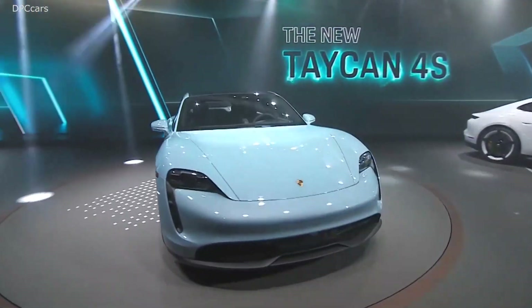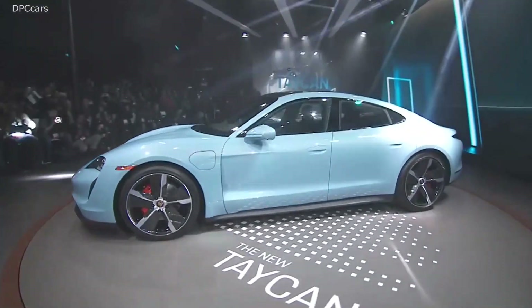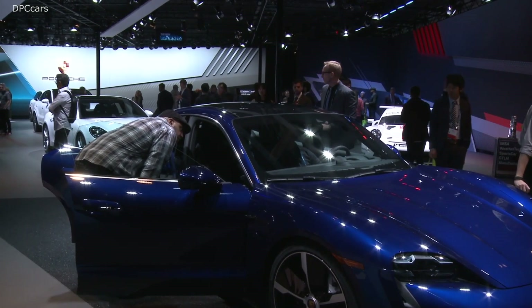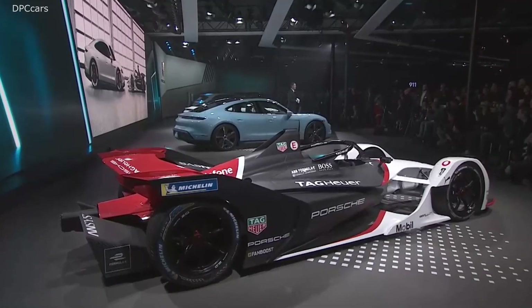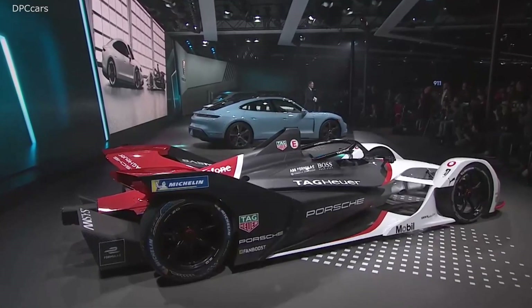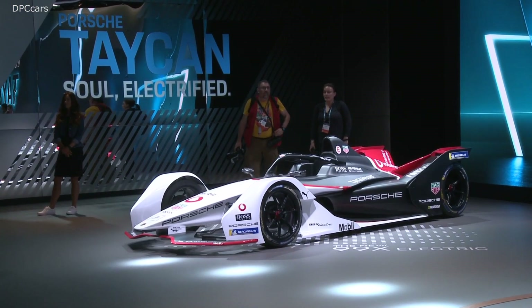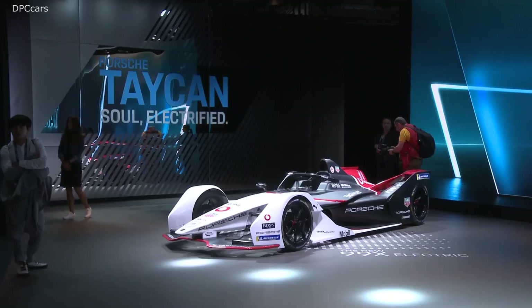We're showing off a few new products today. Behind me is the 2020 Taycan 4S — definitely a new product and one that's super relevant to Porsche as it starts the electrification process for the brand. Also on display here is the 99X, which is our Formula E race car, and also a super important pillar of the brand as it's the motorsports pillar. It's something that our company is founded on.